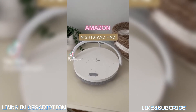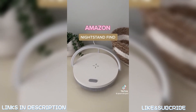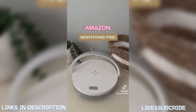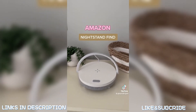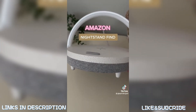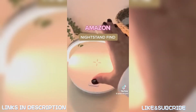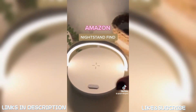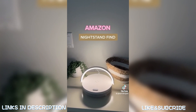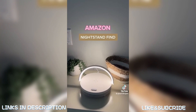I want to share this item from Amazon because I think it would make a really good gift with the holidays coming up. It's a 3-in-1 device: a phone charger, a Bluetooth speaker with pretty good sound, and a light. Instead of fumbling at night to turn the light on, you just tap it — with a dim, medium, and bright setting. It looks really sleek and clean, so it makes a great gift or a treat for yourself.